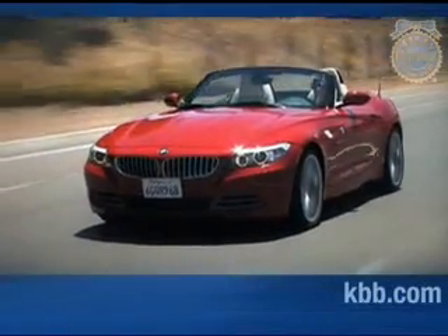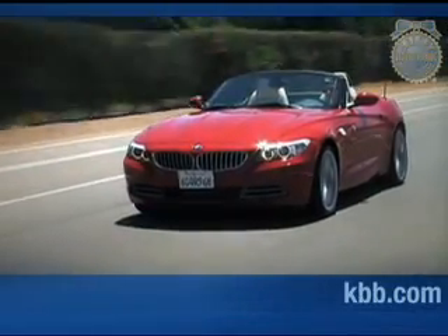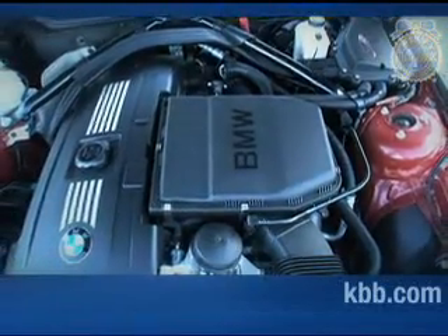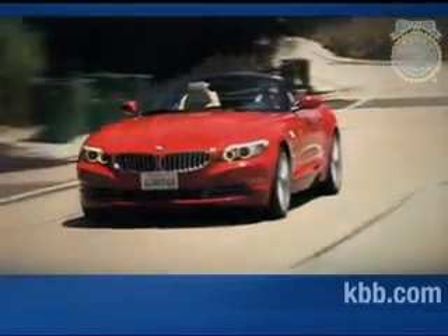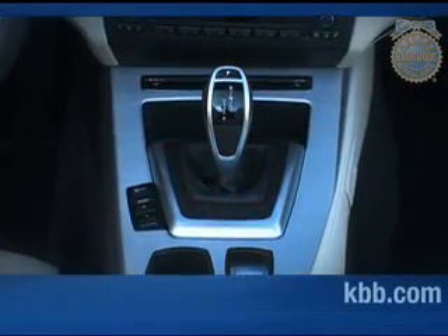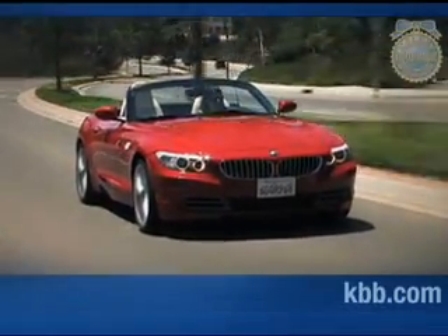There are two engines offered for the BMW Z4. A three-liter inline six-cylinder rated at 255 horsepower powers the 30i trim, while the more expensive 35i trim features a 300 horsepower twin turbocharged version of the base engine. Both trims feature a standard six-speed manual transmission. The Z4 30i can also be equipped with the six-speed automatic, while the 35i features an optional dual-clutch transmission. Equipped with the base engine, the Z4 returns city fuel economy numbers in the high teens and highway numbers in the high 20s. The more powerful turbocharged engine reduces economy to the mid-teens in the city and the mid-20s on the highway.